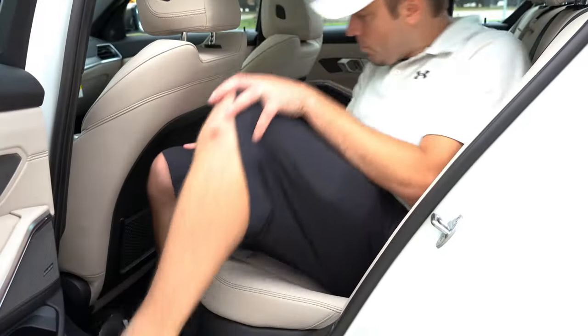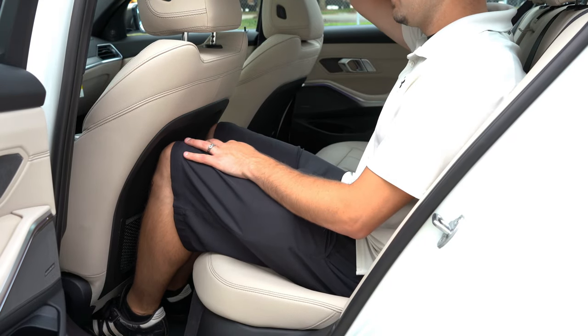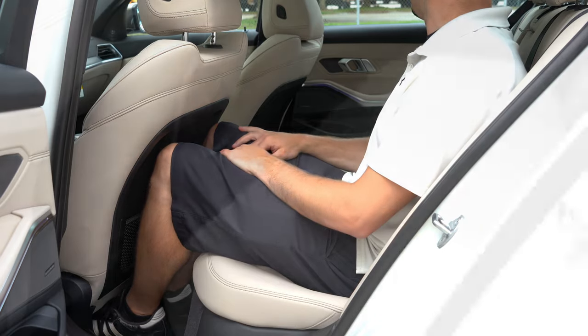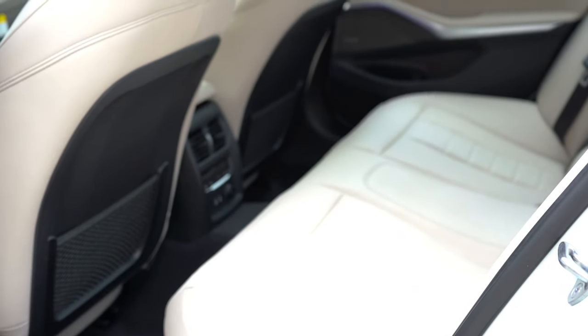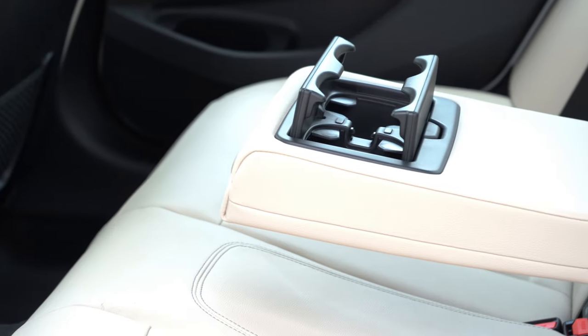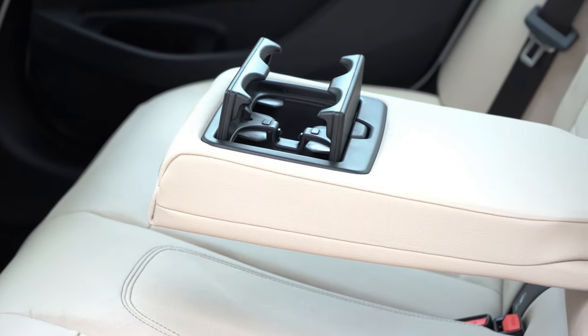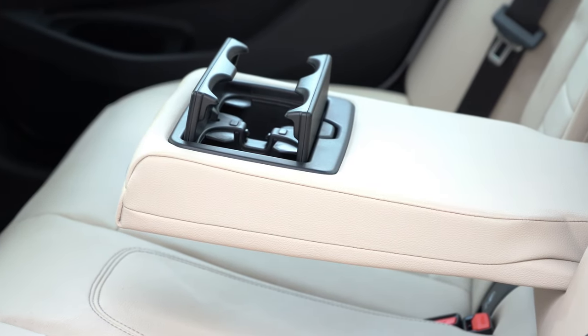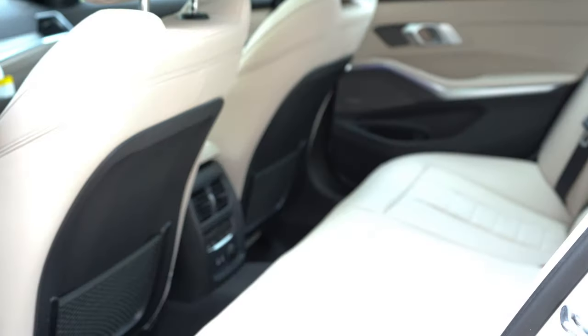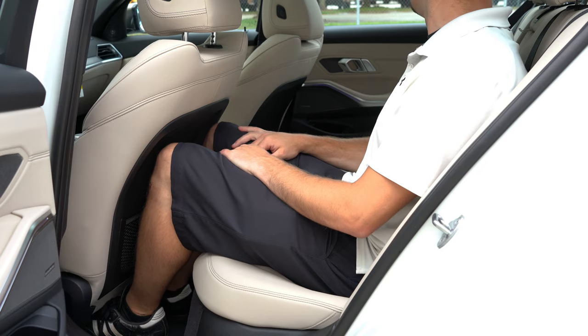Rear legroom comes in at 35.2 inches — I'm an even six feet tall and it's a little tight but enough. For rear passengers there's added rear ventilation, a rear center armrest with cup holders, and optional rear heated seats, which we have today. There are also two phone charging ports and a 12-volt power outlet for rear passengers.